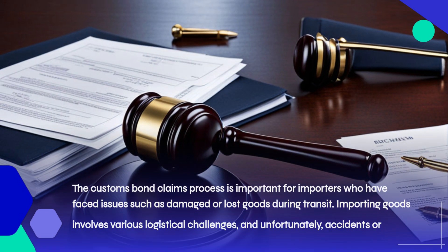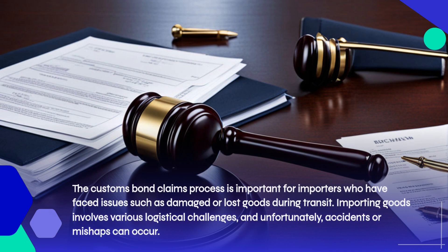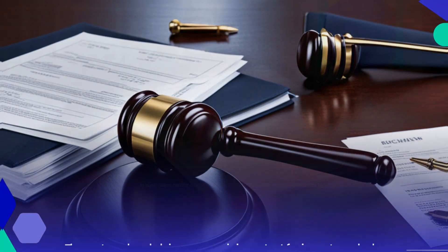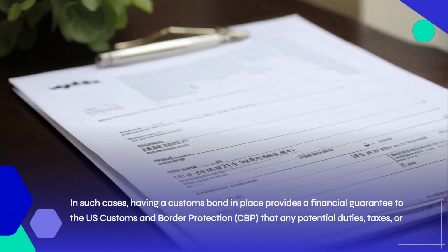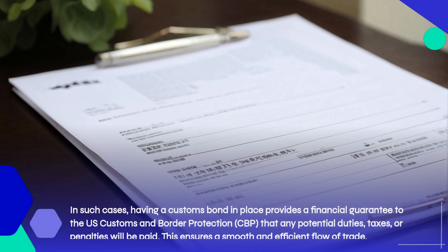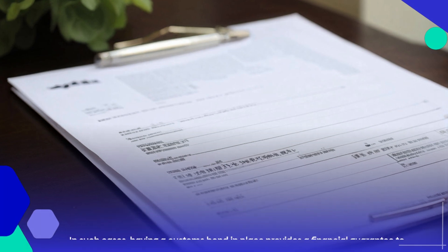The customs bond claims process is important for importers who have faced issues such as damaged or lost goods during transit. Importing goods involves various logistical challenges, and unfortunately, accidents or mishaps can occur. In such cases, having a customs bond in place provides a financial guarantee to U.S. Customs and Border Protection (CBP) that any potential duties, taxes, or penalties will be paid, ensuring a smooth and efficient flow of trade.